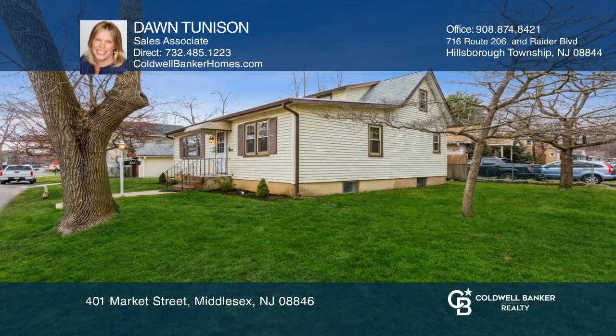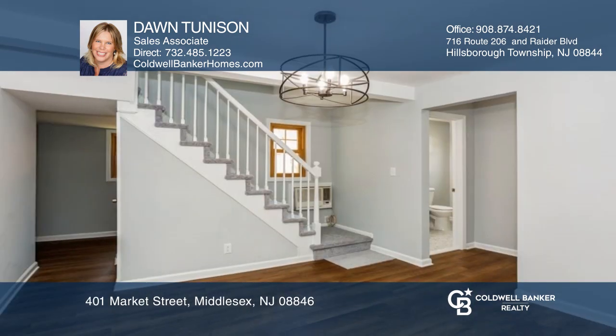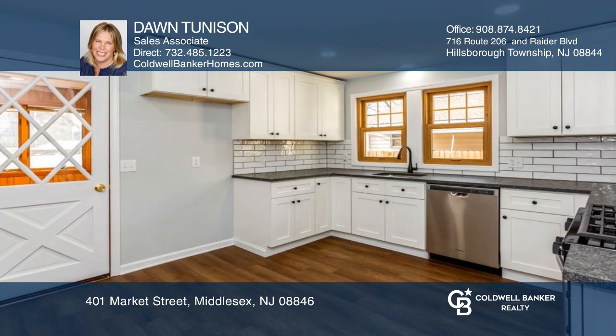This beautiful recently renovated home features new flooring throughout, a large light-filled living room, brand new spacious eat-in kitchen, a primary suite with walk-in closet, and a full basement with a family room.